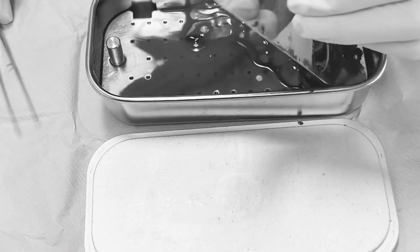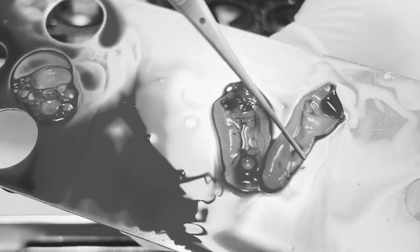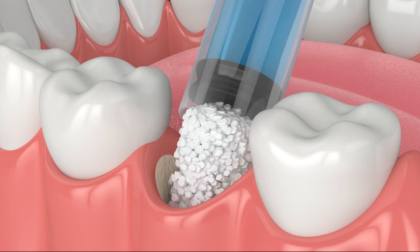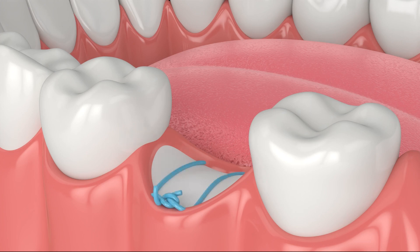PRF has many applications in oral surgery. Patients receiving dental extractions, bone grafting procedures, sinus lifts, dental implants, and more can greatly benefit from its healing properties, whether it is used alone or in conjunction with another product.